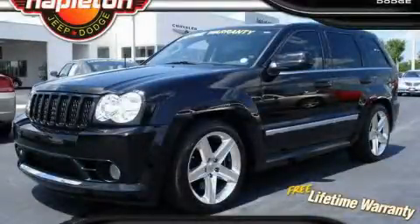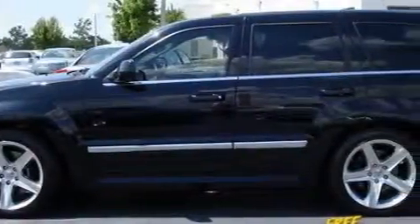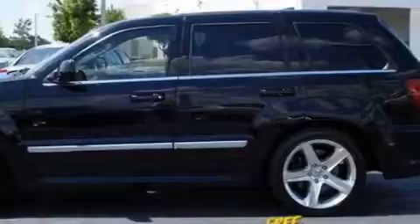This is a 2007 Jeep Grand Cherokee, for when safety, size, and space are of importance. It has a 6.1-liter, 8-cylinder engine, an automatic transmission, and 4-wheel drive.